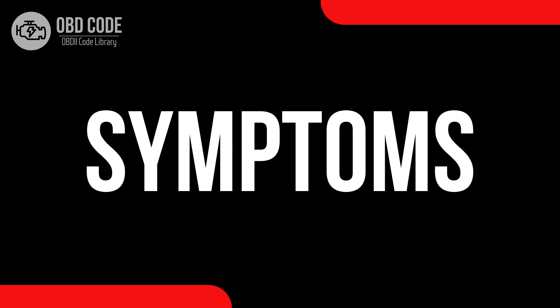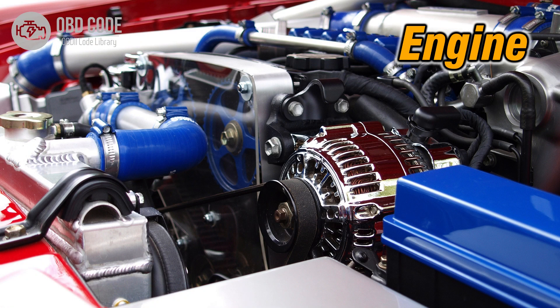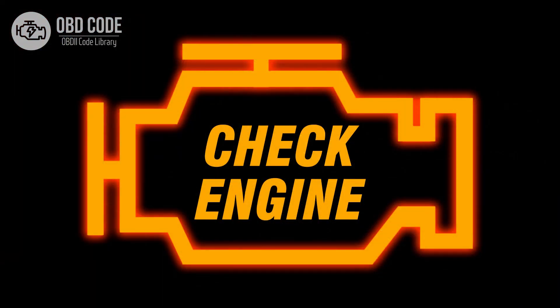Code symptoms P0226: 1. Engine hesitation or stalling. 2. Reduced engine power or lack of response to the throttle. 3. Illumination of the check engine light.